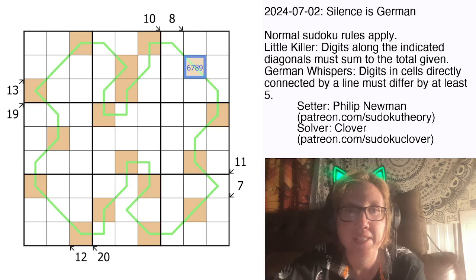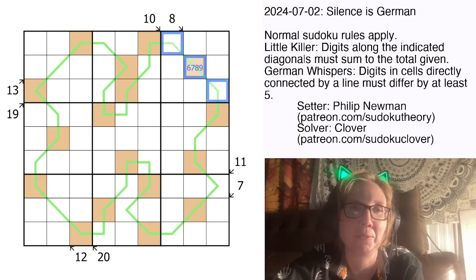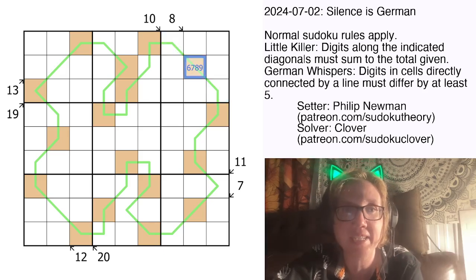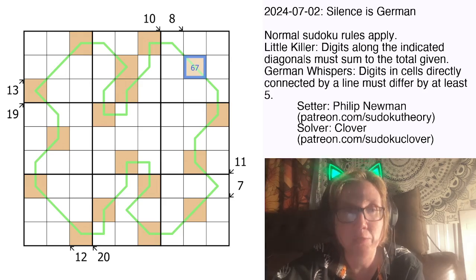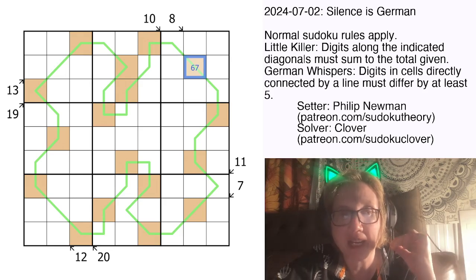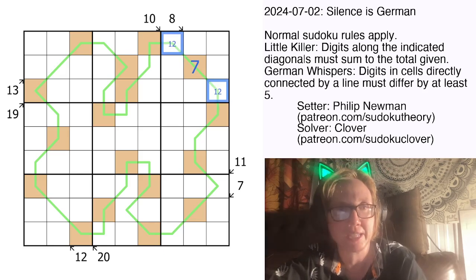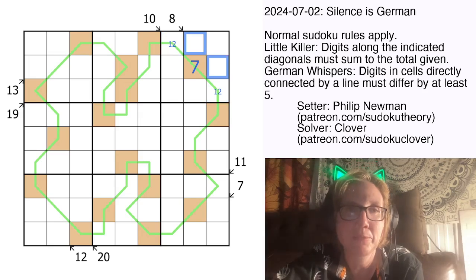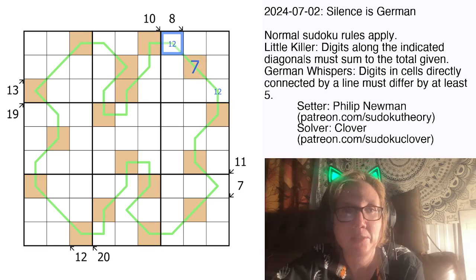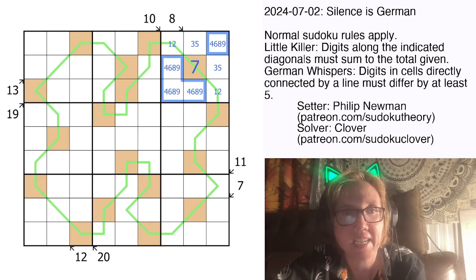This could be 6, 7, 8, or 9. But 8 and 9 are right out because even with 8, we'd need 8 plus 1 plus 1 to make 10, and the two cells are in the same region so they can't both be 1. 6 is also not possible because on a German Whispers line, only one digit can appear next to 6 — that's 1 — and we can't put two 1s on either side in the same region. So this has to be a 7 with a 1 and a 2 on either side. That actually lets us fill out the 8 clue too: the ways to make 8 in two digits are 1+7 (impossible — 1 and 7 are in the region), 2+6 (impossible — 2 is represented), and 3+5, which is what we'll use.